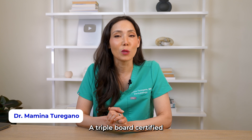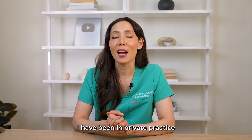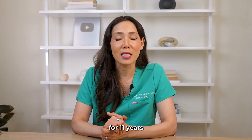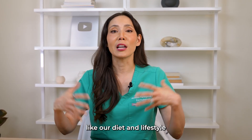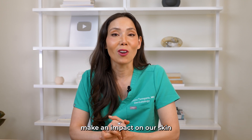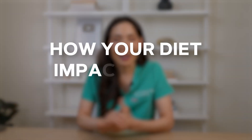Hi everyone, I'm Dr. Mamina Toregano, a triple board-certified dermatologist, internist, and dermatopathologist. I have been in private practice for 11 years, treating patients for over 16 years, and I have a huge passion for how things like our diet and lifestyle make an impact on our skin. Today we're diving into one of my favorite topics: how your diet impacts your skin.